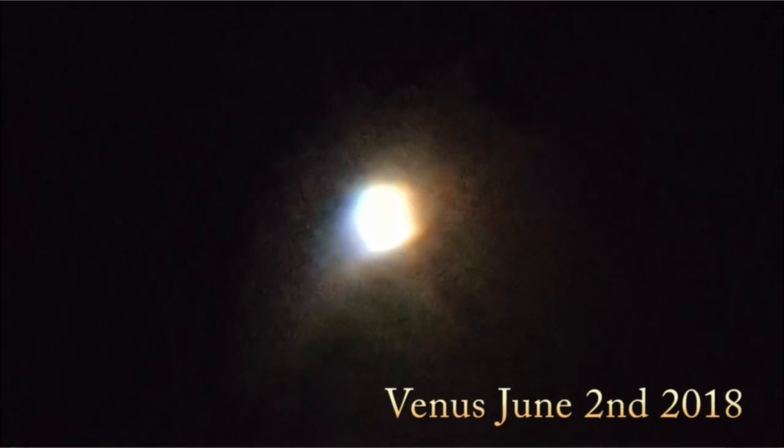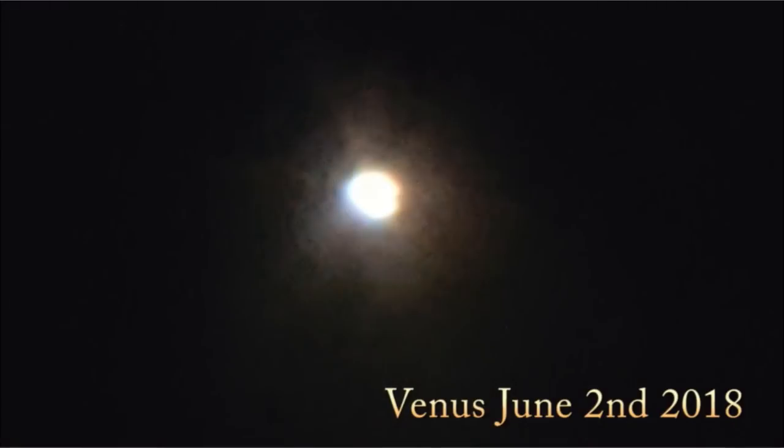This is Venus just from last night — very bright. I couldn't adjust it to look any better than this really. But this was Jupiter again from last night.